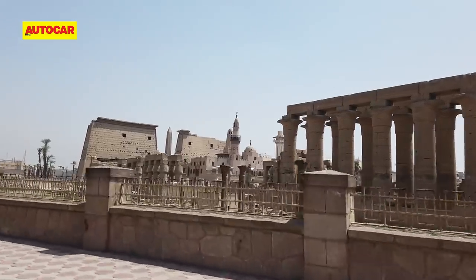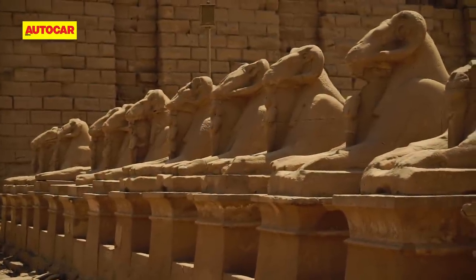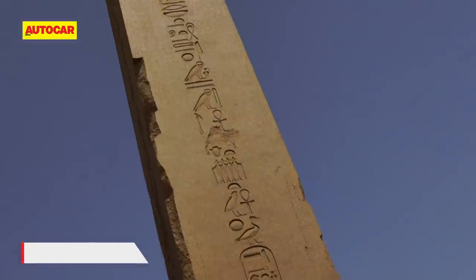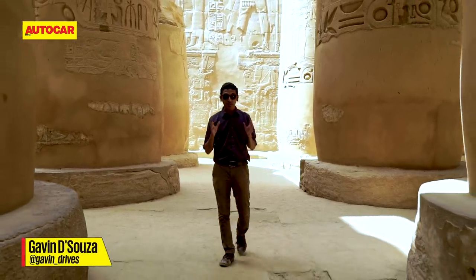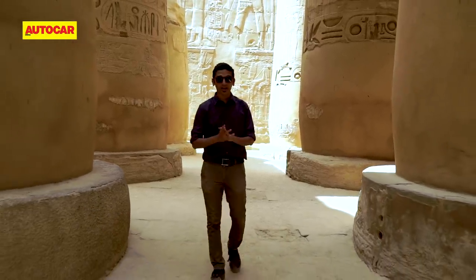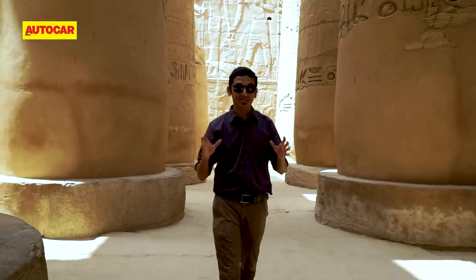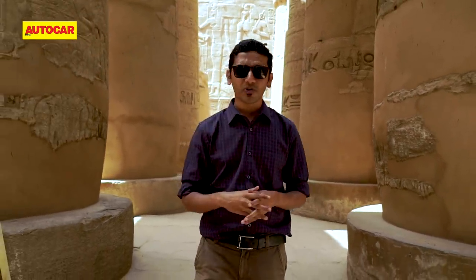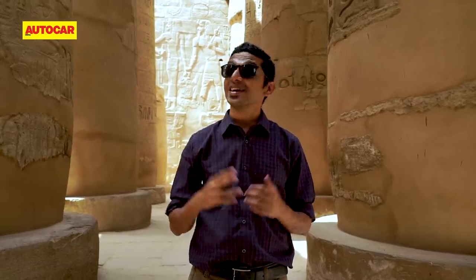Back down on terra firma and still in the Luxor region, we made our way to the Karnak Temple, which begins at the other end of the Avenue of Sphinxes. Yesterday we saw the Temple of Luxor by night; today we've come a few kilometres down the road to the Temple of Karnak. While it's a little larger than Luxor and even has its own lake, what really sets it apart is the time it took to build — starting over 4,000 years ago across various Egyptian dynasties, with even some Roman influence thrown in.